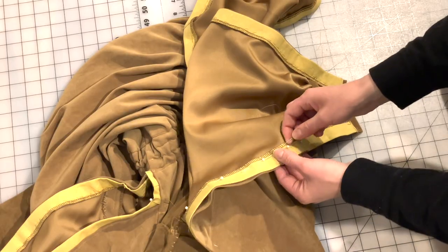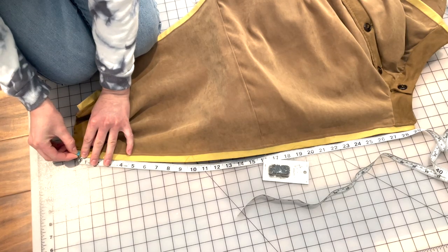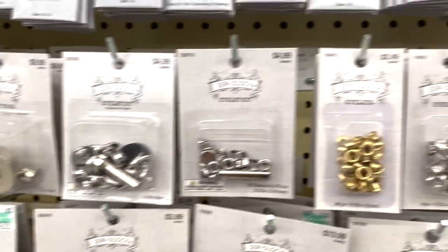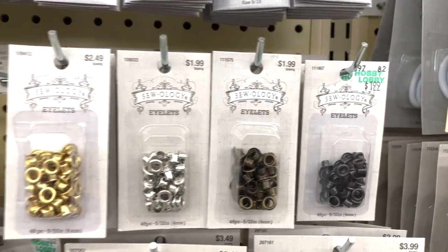Then I set to work punching in those eyelets. And then I ran out of eyelets, so I made the trek to Hobby Lobby to accumulate more — it is about a 40 minute drive. I feel like a mountain person making the yearly journey to town. Wouldn't that be amazing, to live on a mountain and only have to be in the civilized world just one time a year? Keep the practicalities to yourself and let me dream.